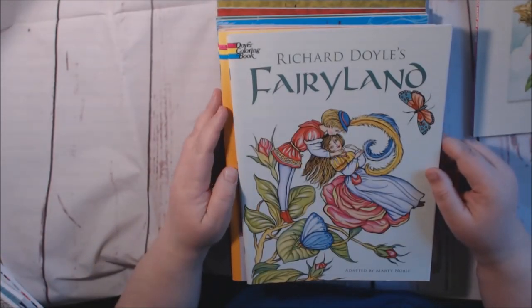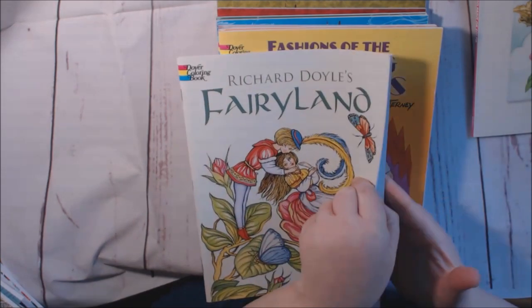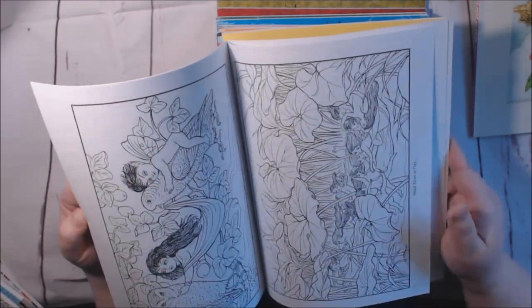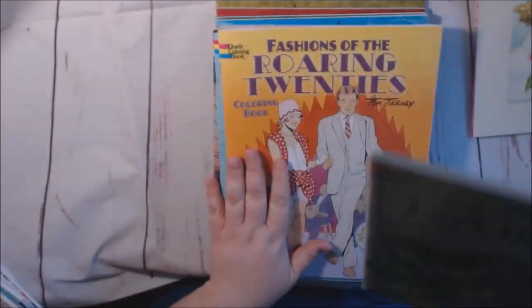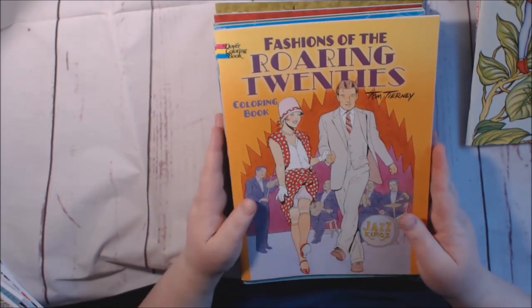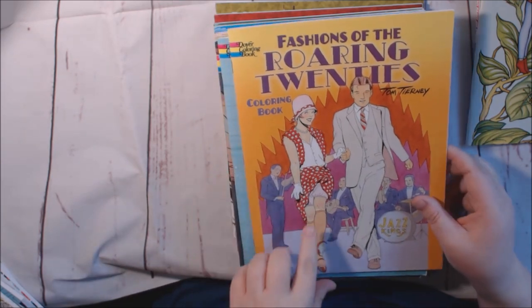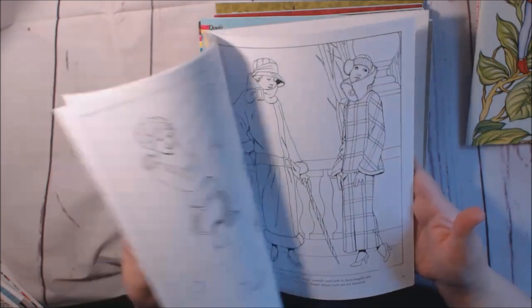This one is Richard Doyle's Fairyland, adapted by Marty Noble. Same thing, it's from Dover. The lines in this one are a lot thicker — you can see it a little better. I'm going to be doing a review on that one. Dover coloring book, Fashions of the Roaring Twenties. I just love that style — the clothing and all, it's just so beautiful.